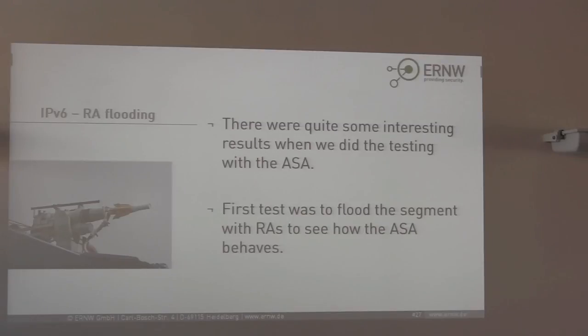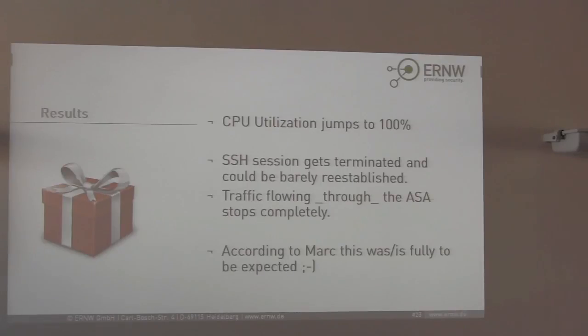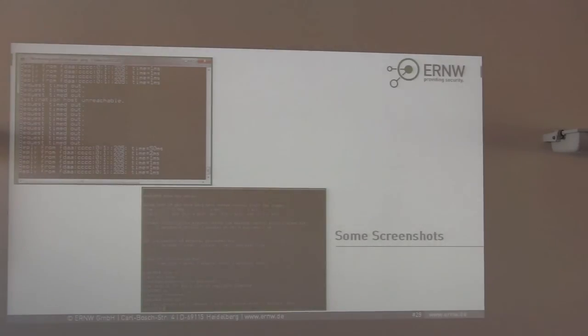We also did some basic testing with RA flooding. The CPU jumped to 100%, which wasn't really surprising as router advertisement processing is CPU-handled, and the ASA 5505's CPU is not that powerful. As soon as we started the flooding, our SSH session terminated and traffic passing through the ASA stopped. As soon as we stopped the flooding, everything returned back to normal.